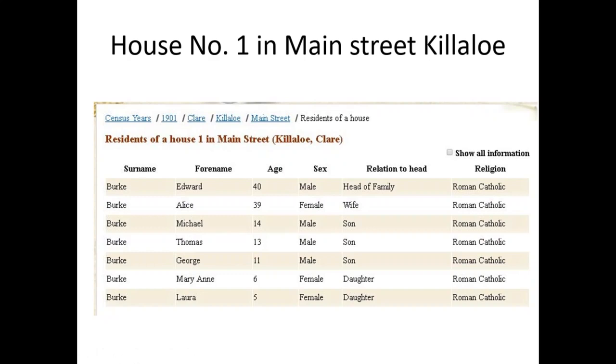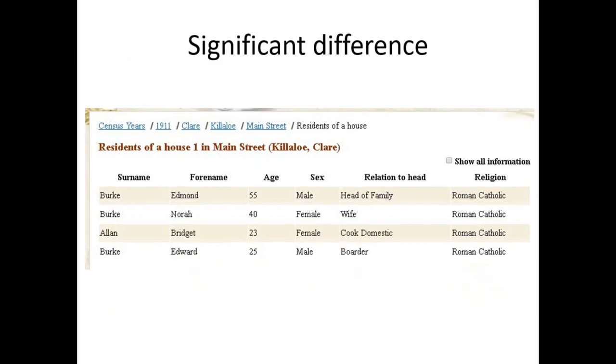You need to be aware that it may not mean your ancestors moved between 1901 and 1911 — the census taker may have started in a different place when recording the records. The significant difference is because they're possibly two different Burke families. That's why it would be important not to read into the fact that Edmund Burke wasn't married to a different Nora Burke — he hadn't suddenly traded in for a new wife and got rid of all his children between the 1901 and 1911 census.